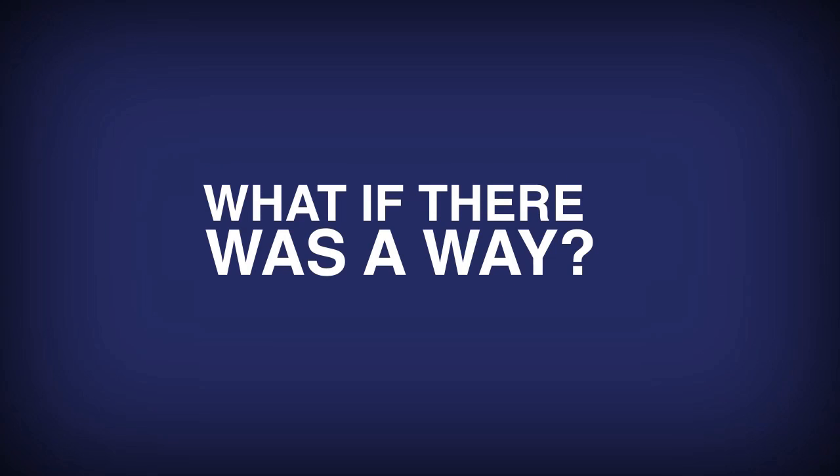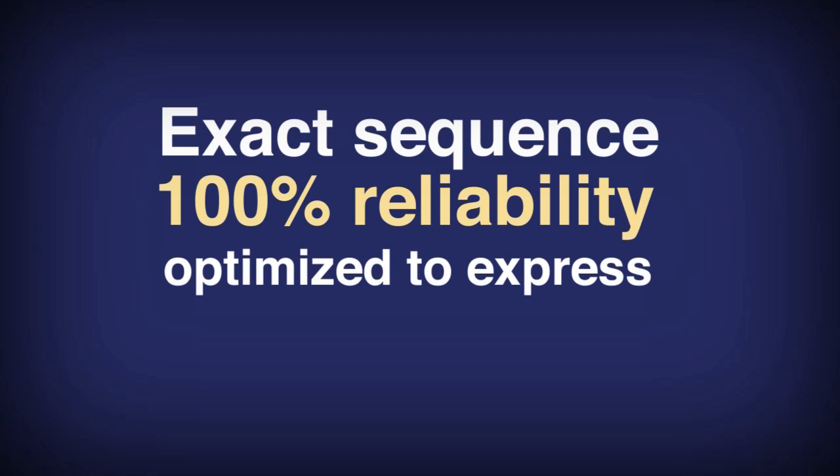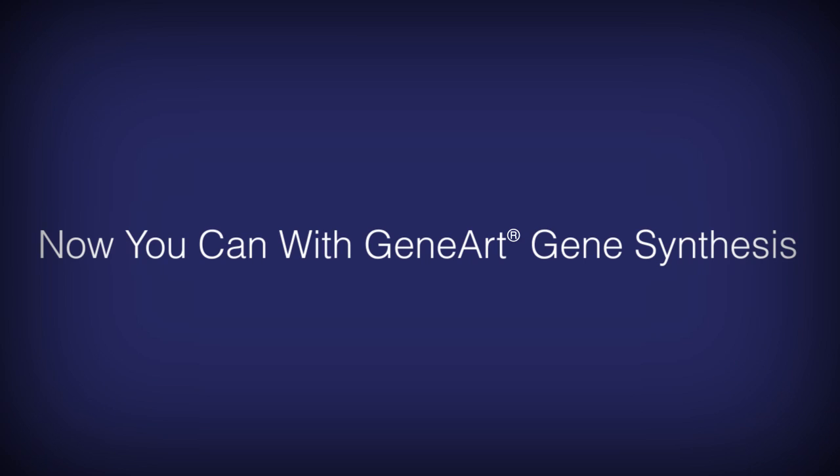What if there was a way to get the exact sequence you need with 100% reliability, optimized to express in your host system, in five working days? Would you be interested in that? Now you can — Gene Synthesis and Optimization.